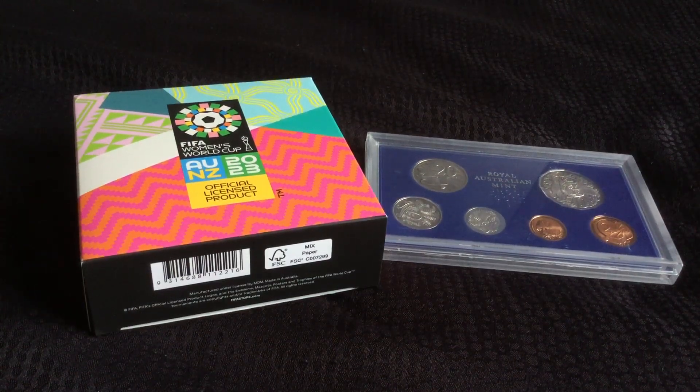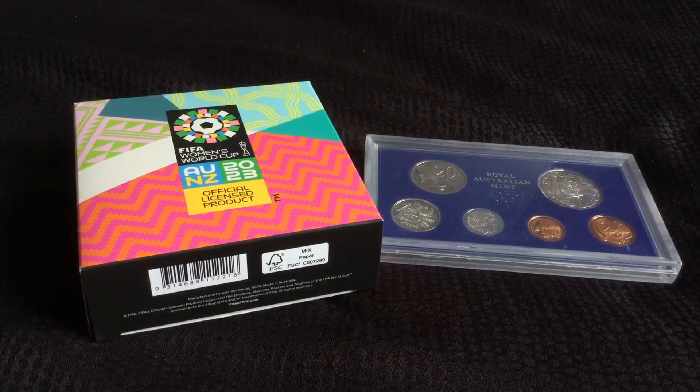Hi, it's Richard, RJ Coins. We have a quick update on the Great Aussie Coin Hunt.